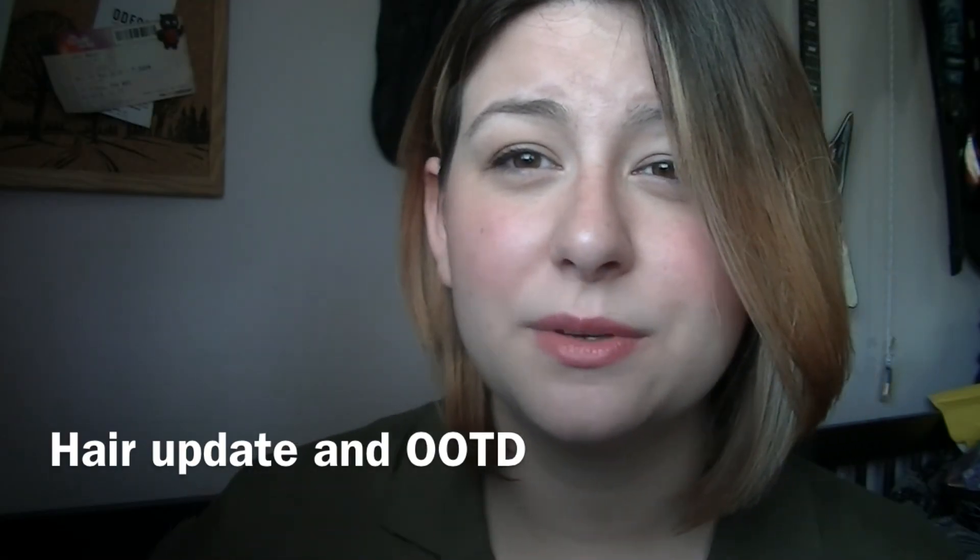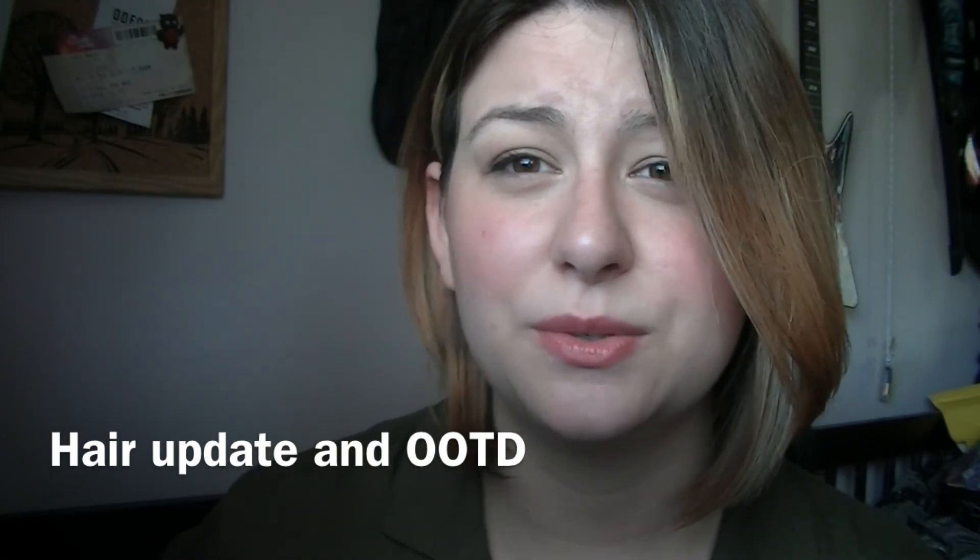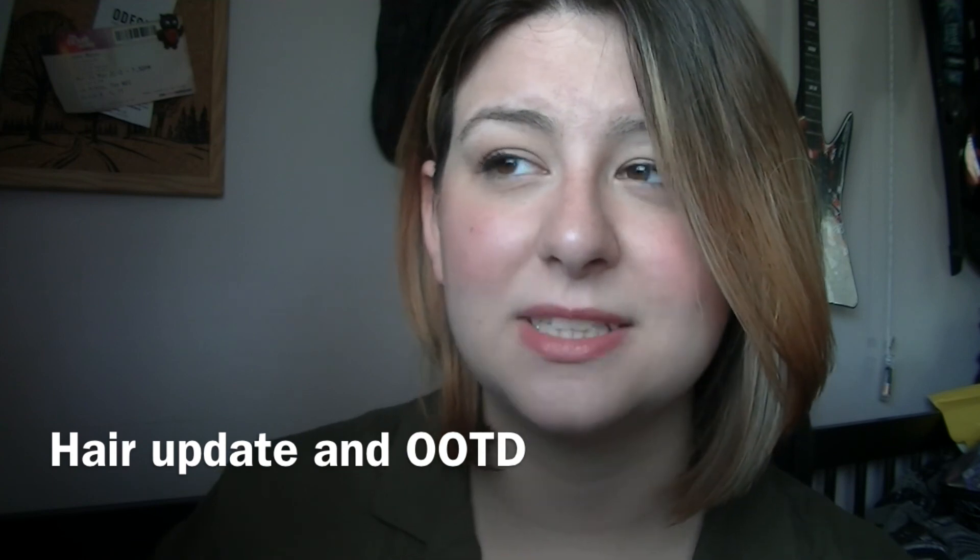Hi guys, so this week I'm just going to do a quick update video and then do a little bit of an outfit of the day at the end so you can see my outfit that I'm wearing. I don't have shoes on because I'm indoors and I don't wear shoes indoors unless I'm working.